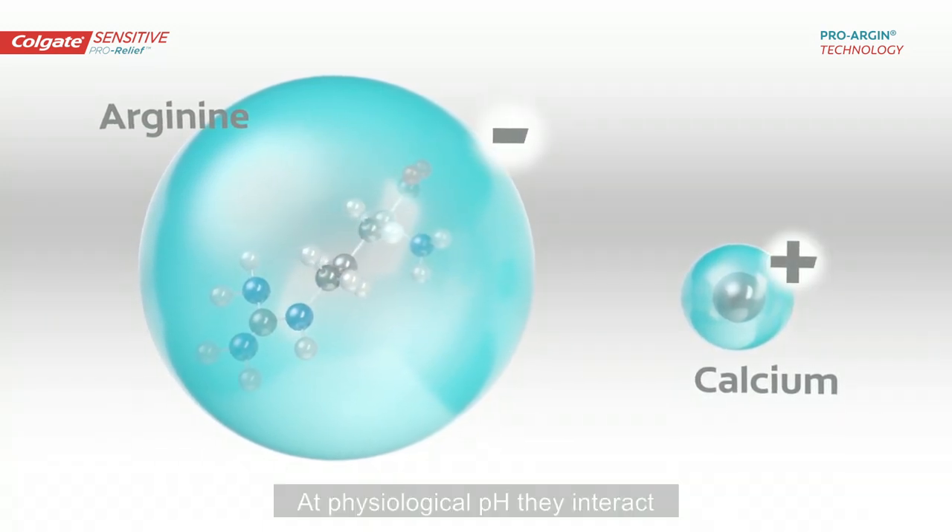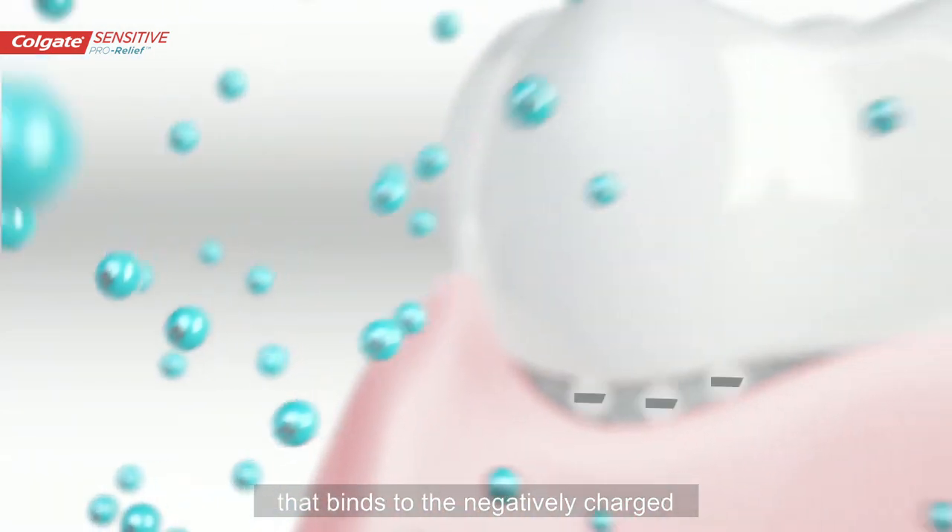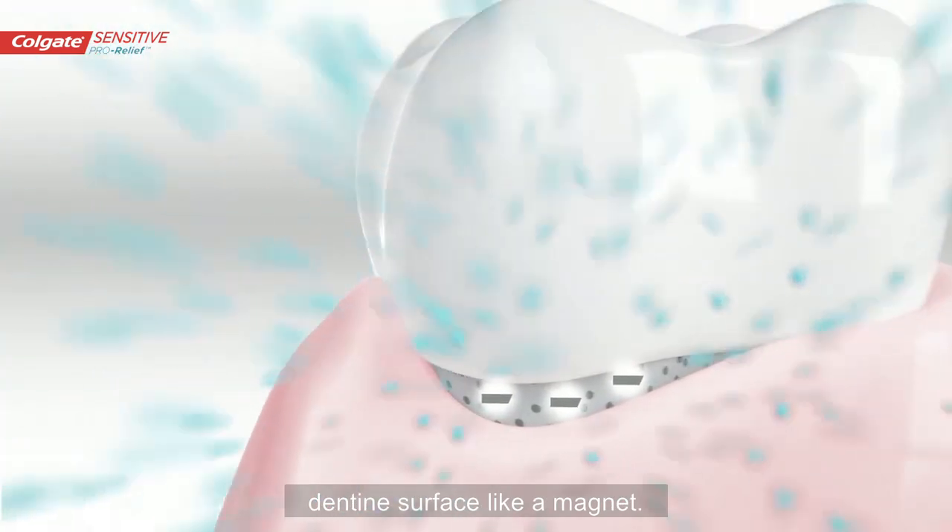At physiological pH, they interact to form a complex with a positive charge that binds to the negatively charged dentine surface, like a magnet.